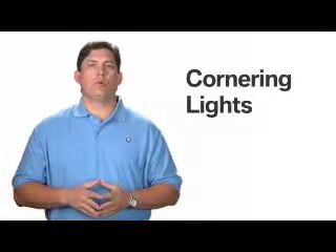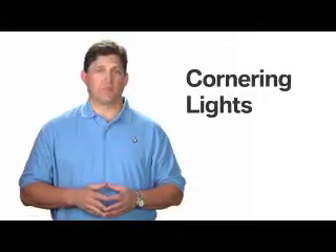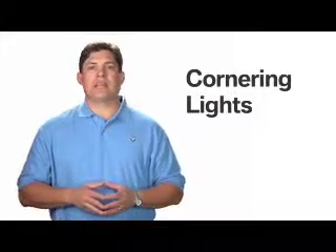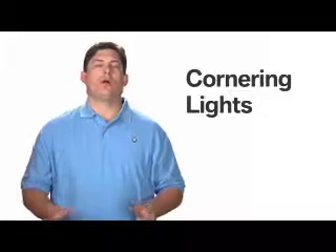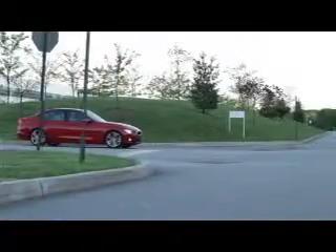If your BMW is equipped with Xenon adaptive headlights, then cornering lights are also present. This feature provides added illumination at the front corners of the car for improved visibility when carrying out low-speed maneuvers, such as when parking,